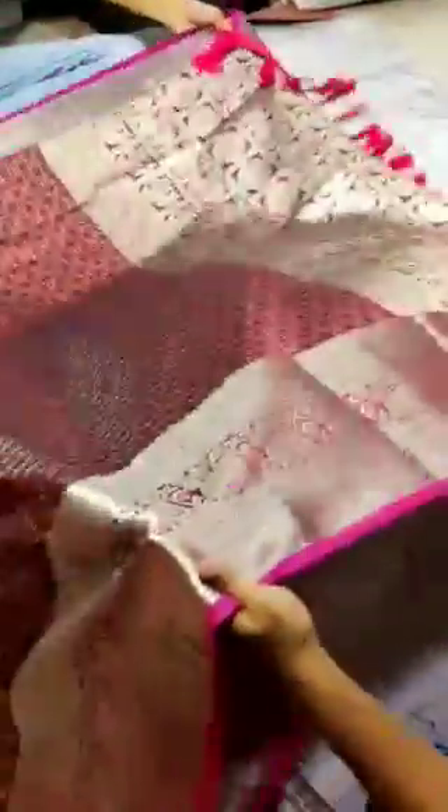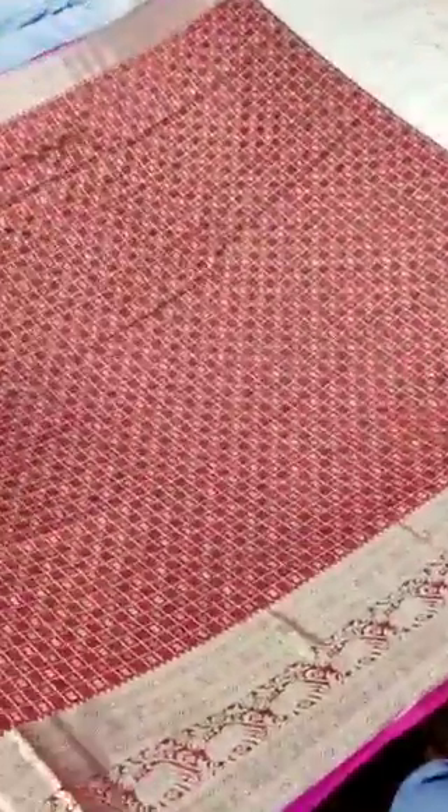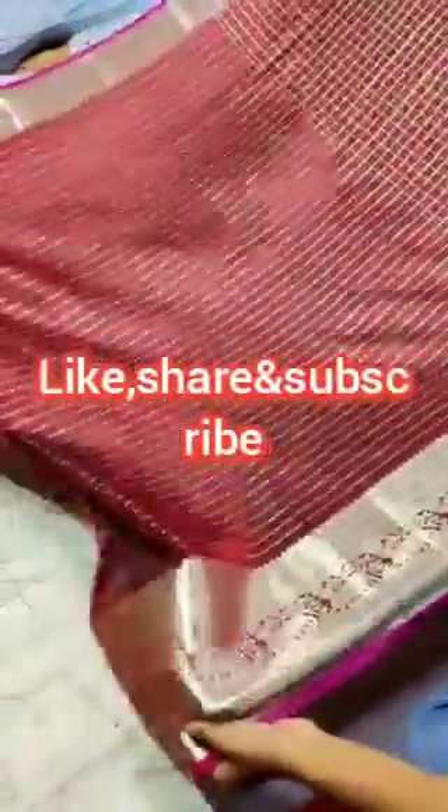This is another saree. The color difference will be there, but the work and the border are all the same pattern. The blouse piece colors will be changed, and the colors will be very rich. The borders are also shining. Okay guys, thank you for watching, have a nice day, bye.